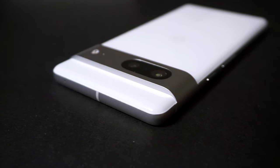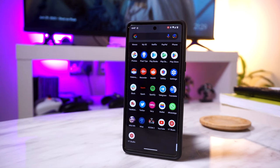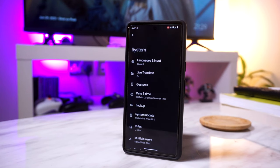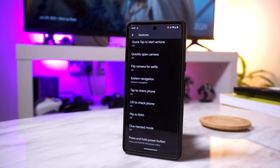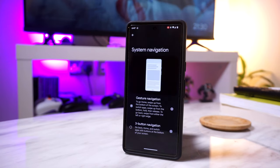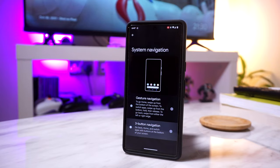With the Pixel 7, you can also choose your navigation input between buttons and gestures, which means less tapping and more swiping on your phone's display. Simply head into Settings, go to System, head on to Gestures, and then System Navigation to choose between buttons and gestures.